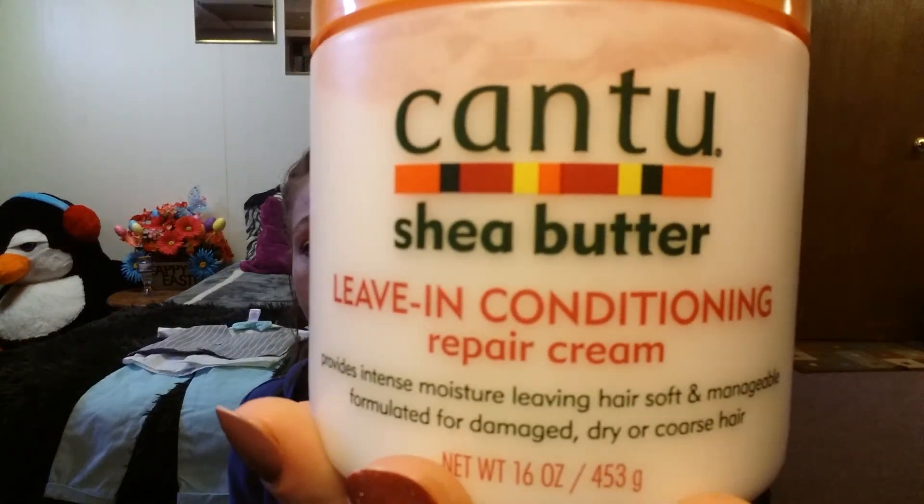And this is the Cantu Shea Butter Leave-In Conditioner Repair Cream. It provides intense moisture leaving hair soft and manageable, formulated for damaged, dry, or coarse hair. I have a hair mask that I use in the shower, but this is leave-in and you don't wash it out. My hair is super coarse and dry so I thought I'd give it a try. I just got out of the shower and my hair is wet right now.